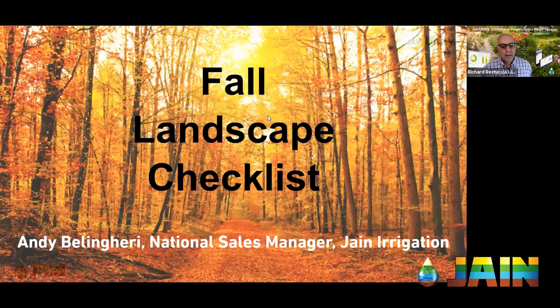Welcome and thank you for joining us for another segment of the irrigation training series. I'm Richard Restuccia, Vice President of Water Management Solutions, and today we're going to be talking about something that I really enjoy — gardening, but more importantly, what you should be doing to your garden this fall to make sure that your garden in the spring looks its best and performs its best.